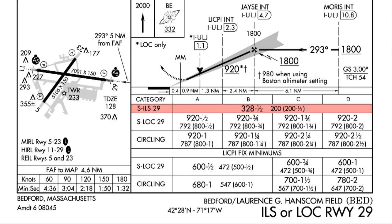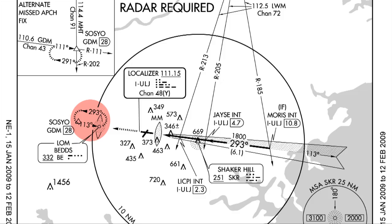If we do go missed, we're going to go straight out to BEDS intersection. That will be a climb to 2,000 feet and a parallel entry into the hold. We're going to do all that using GPS guidance. To sequence the GPS onto the missed, we're going to press the suspend button when it becomes available, and we're also going to press the CDI button to switch from the localizer to GPS navigation.